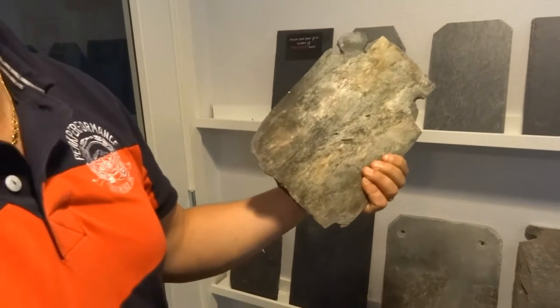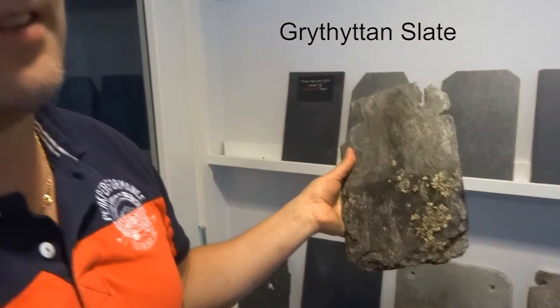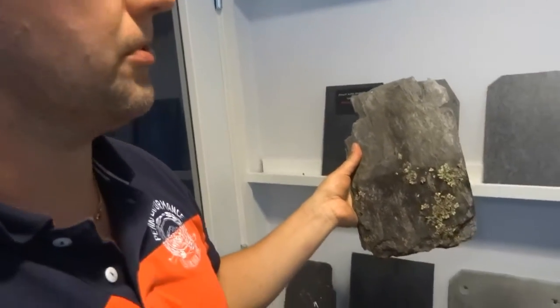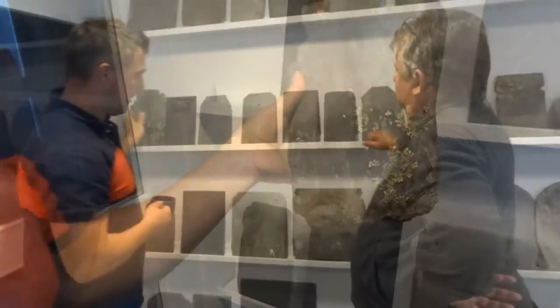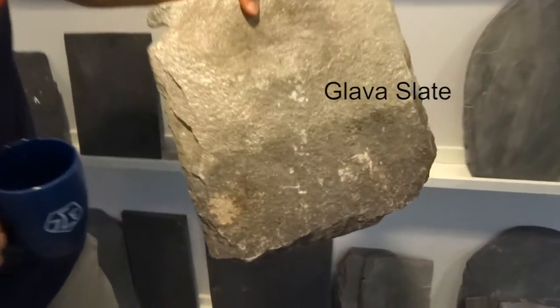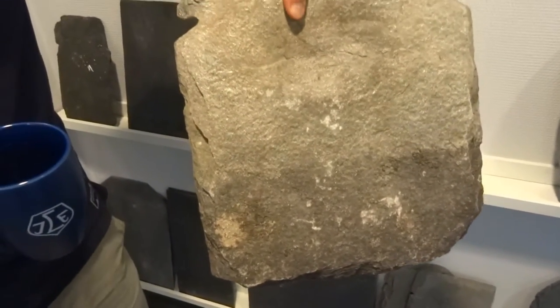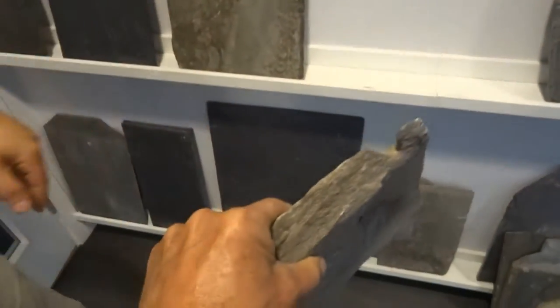This is an old Grytetan from one of the first quarries, from the 1700s. Only locally produced for a short while. Here is the Gullava slate. Look how heavy that is — but this is a thick one, an unusually thick one.